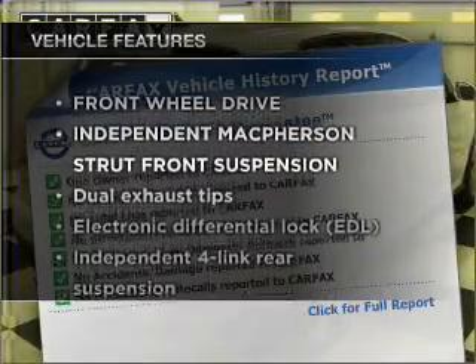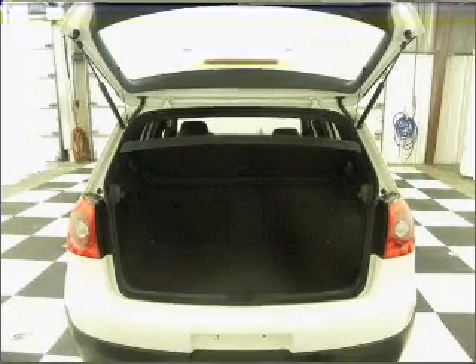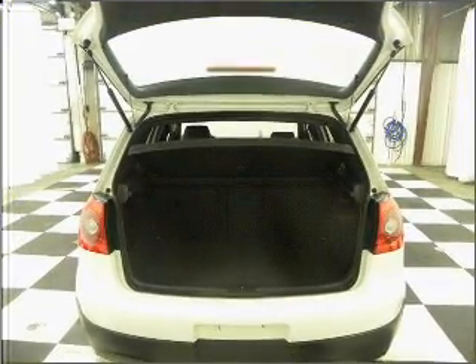Plus enjoy these notable features that are included in this vehicle: air conditioning, power door locks, power windows, power steering, cruise control, and an alarm system.